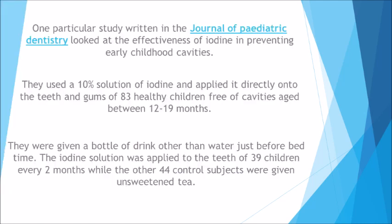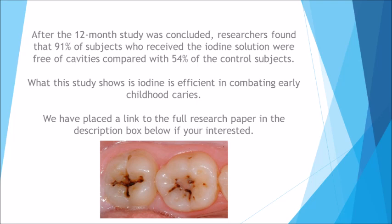One particular study published in the Journal of Pediatric Dentistry looked at the effectiveness of iodine in preventing early childhood cavities. They used a 10% solution of iodine applied directly onto the teeth and gums of 83 healthy children free of cavities, aged between 12 and 19 months. They were given a bottle of drink other than water just before bedtime. The iodine solution was applied to the teeth of 39 children every two months, while the other 44 control subjects were given unsweetened tea. After the 12-month study, researchers found that 91% of subjects who received the iodine solution were free of cavities, compared with 54% of the control subjects, showing iodine is efficient in combating early childhood cavities.